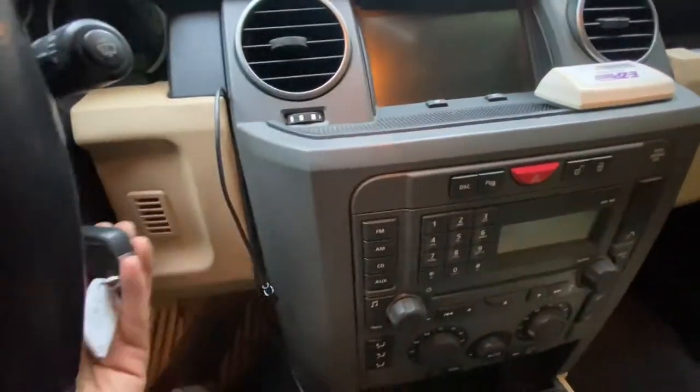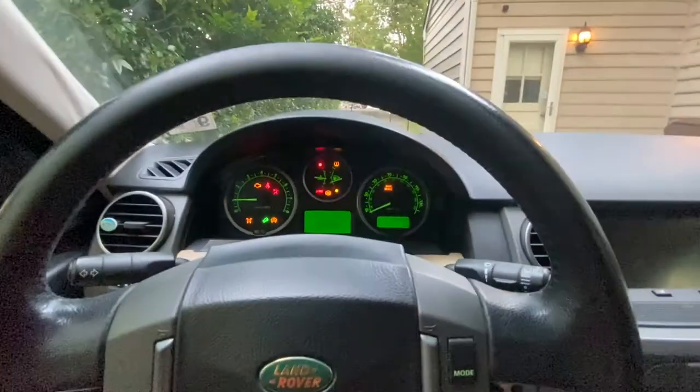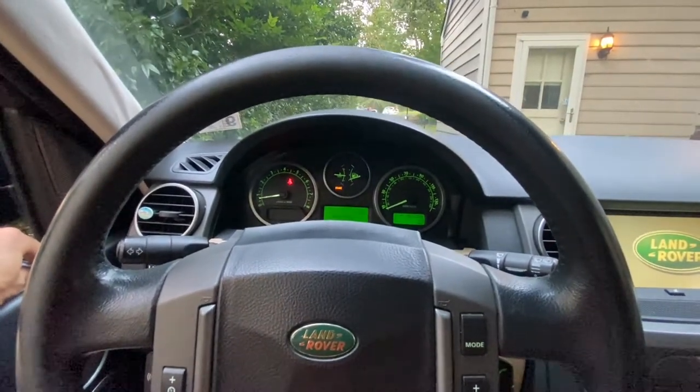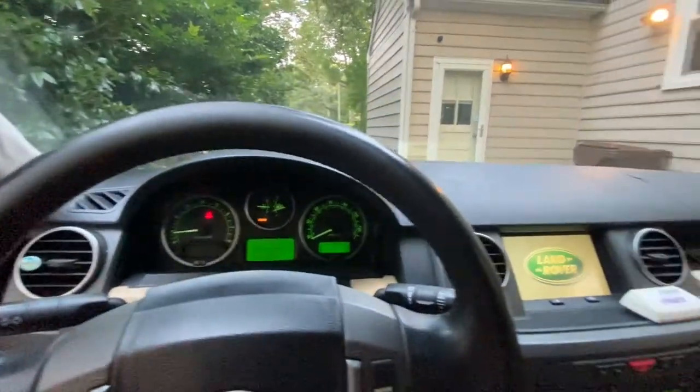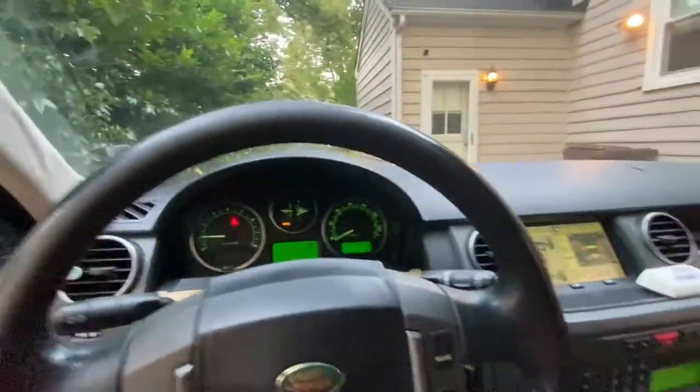Let me fire this baby up before we get into the rest of the story here, and open the windows because there's mosquitoes in here. I haven't even cleaned this thing out or anything — this is pretty much as-is. Great bit of storage back there.